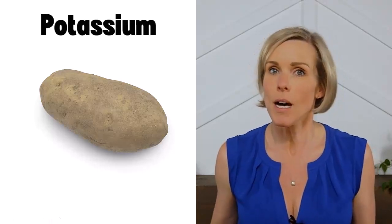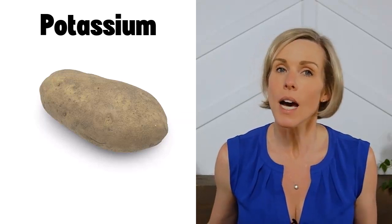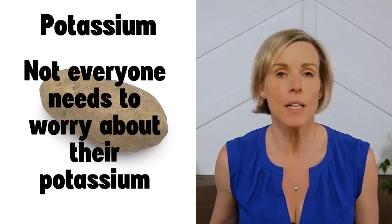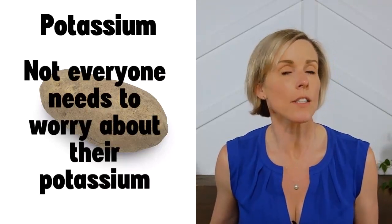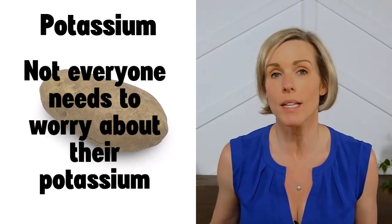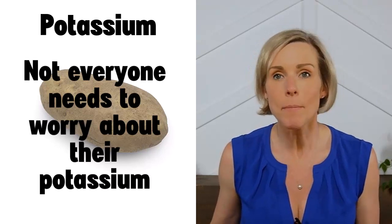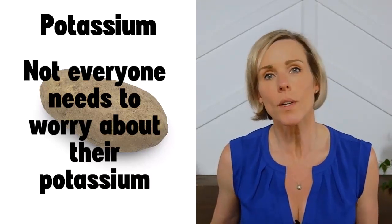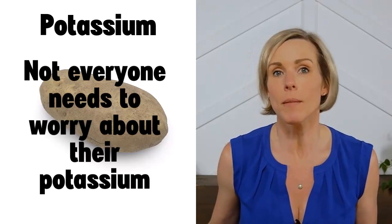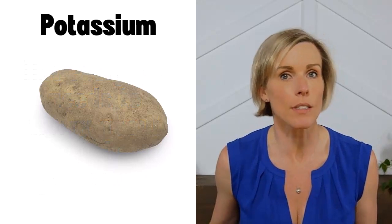Let's first talk about potassium. Not every person with kidney disease needs to worry about their potassium. If you haven't been told by your doctor or dietitian to limit your potassium intake, I don't recommend that you avoid fruits and vegetables because of their potassium content. Fruits and vegetables contain a lot of beneficial things for your kidneys, and we don't want to limit them if we don't have to. There are a lot of things that can affect your blood levels of potassium that have nothing to do with how much potassium you're actually eating.